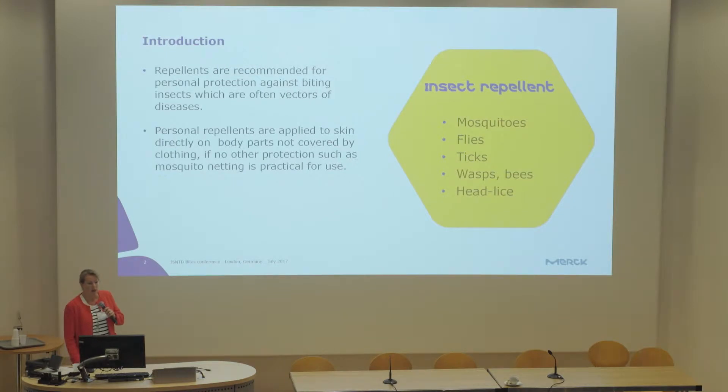Repellents are recommended for personal protection against biting insects — and we all know, as we've been discussing all day, they are often factors for diseases. Personal repellents should be applied to skin directly on body parts which are not covered by clothing, if there is no other protection possible such as mosquito netting, which is of course a very important protection method.